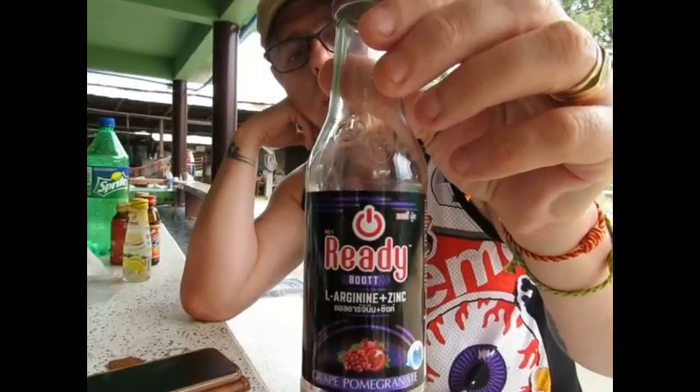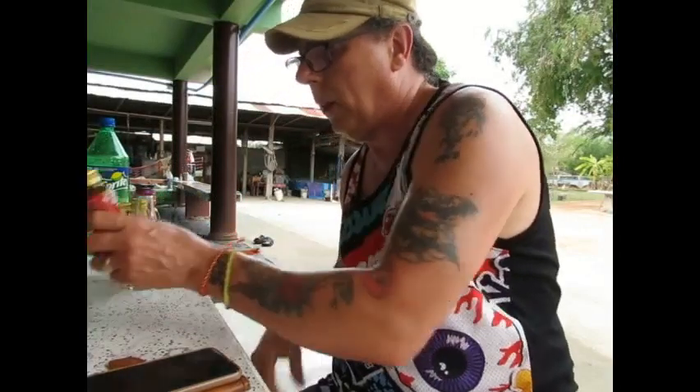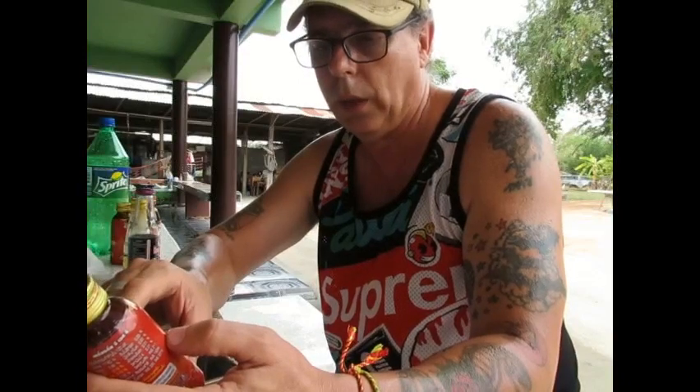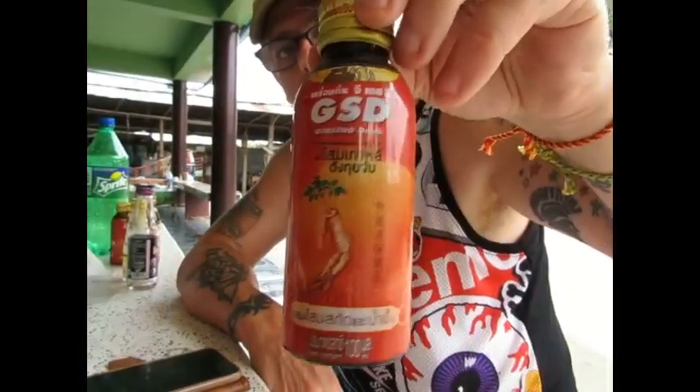This next one is called GSD — Ginseng Drink. It's low in sugar and has cayenne and zinc, just like all the other energy drinks.